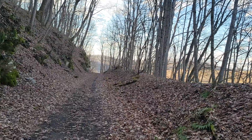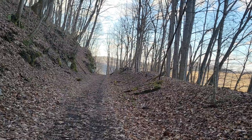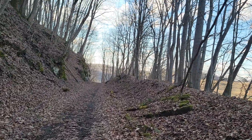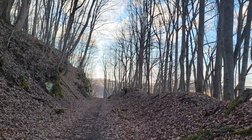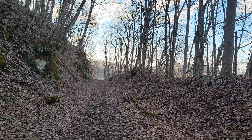I'll go this way a little bit and show you some of the farm country. The sky's pretty and blue today. Great day to be outside.